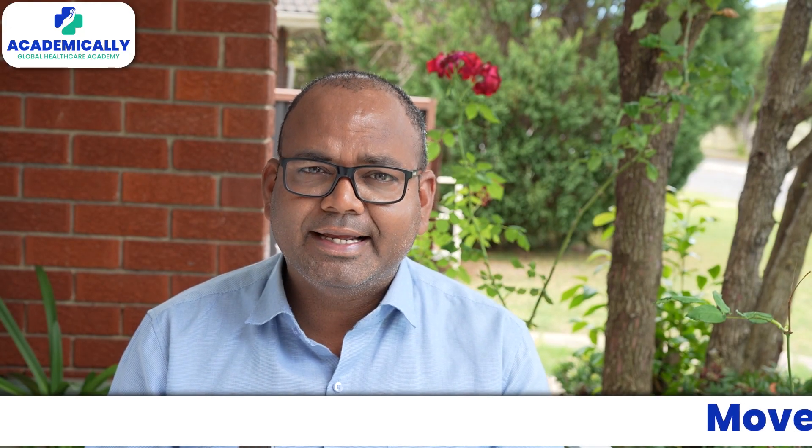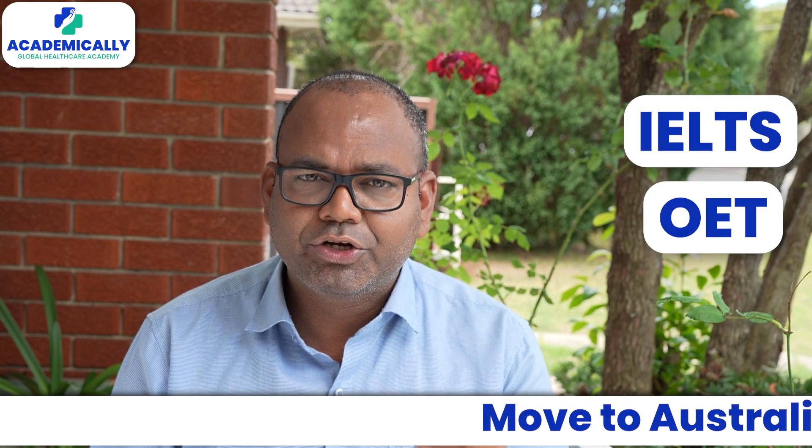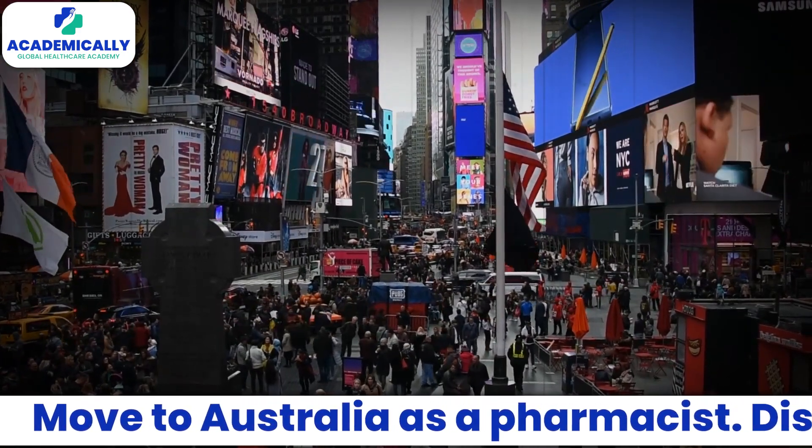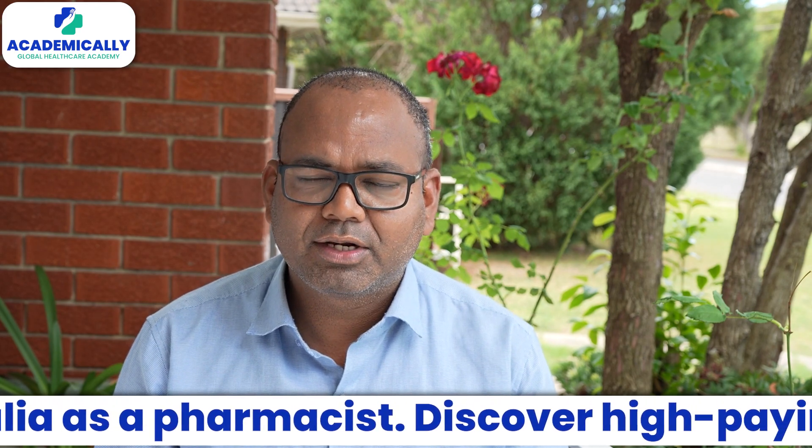After that, you also need an English test like IELTS, OET, or PTE to apply for a visa and then come to Australia. Then you can easily work as a pharmacist in Australia.